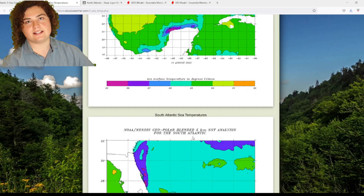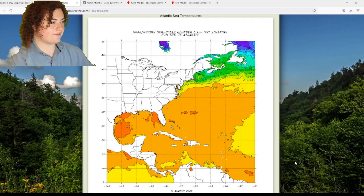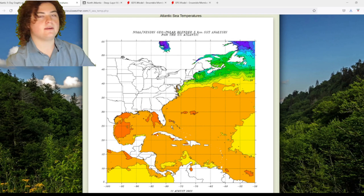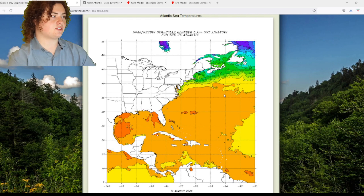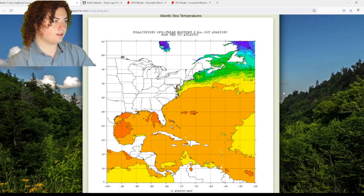An important date we need to start at is August 17th, because around that time frame is when the European and GFS models are picking up on tropical waves that have the potential for development. Let's go ahead and get to that. It's now August 17th — you see this tropical wave that's about to get off the coast of Africa right here.